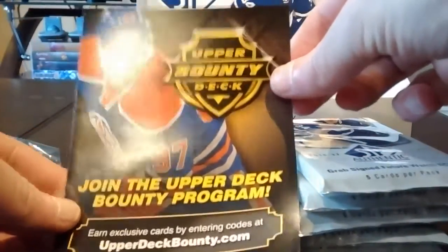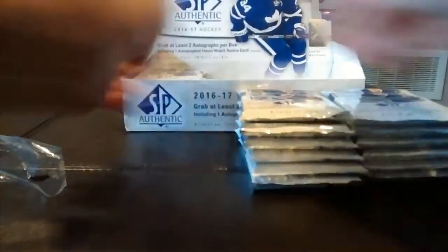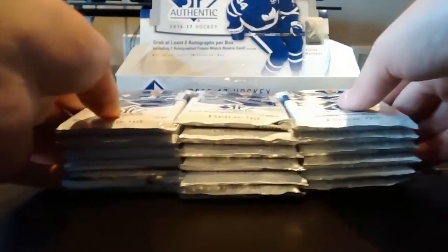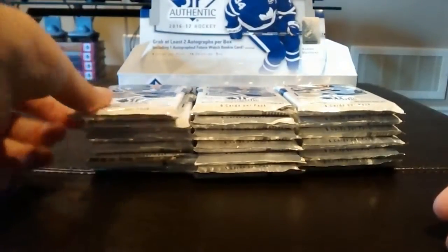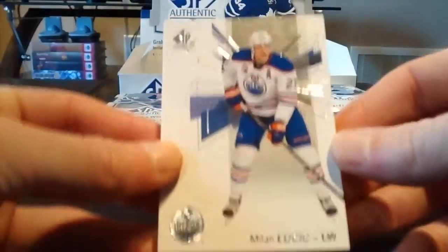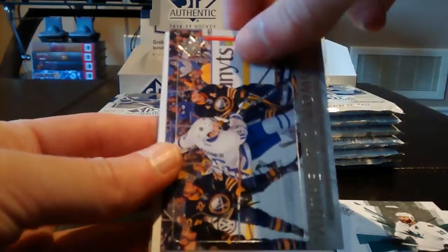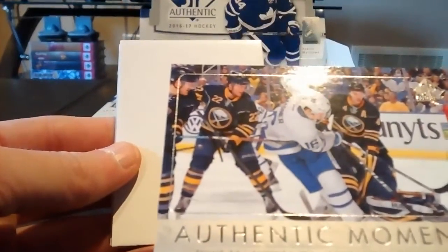We have the pamphlet and all 18 packs. Starting the first pack: Milan Lucic, Joe Thornton, and an Authentic Moments of the Buffalo Sabres insert. Decoy, Gallagher, and Tom Wilson.